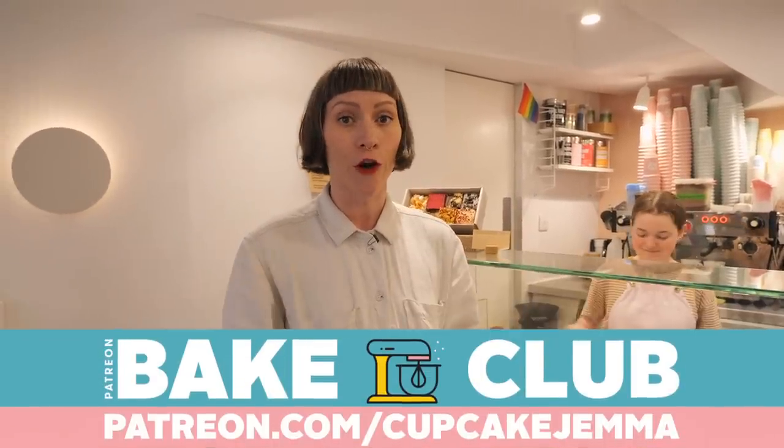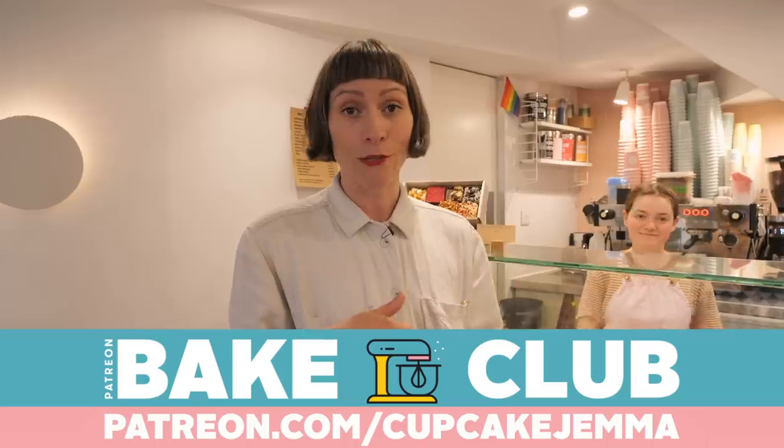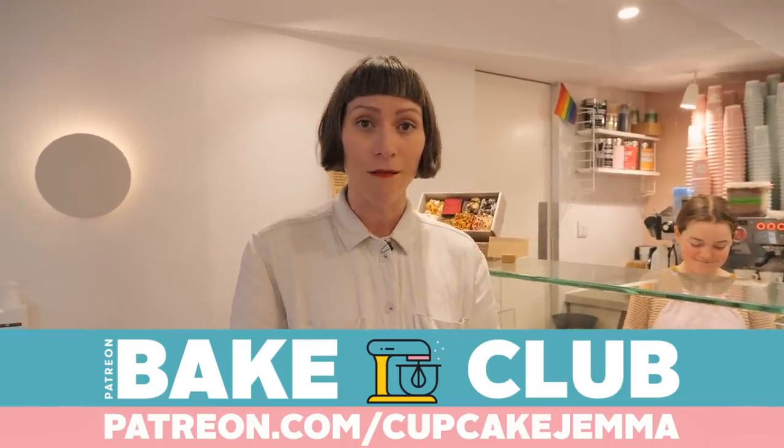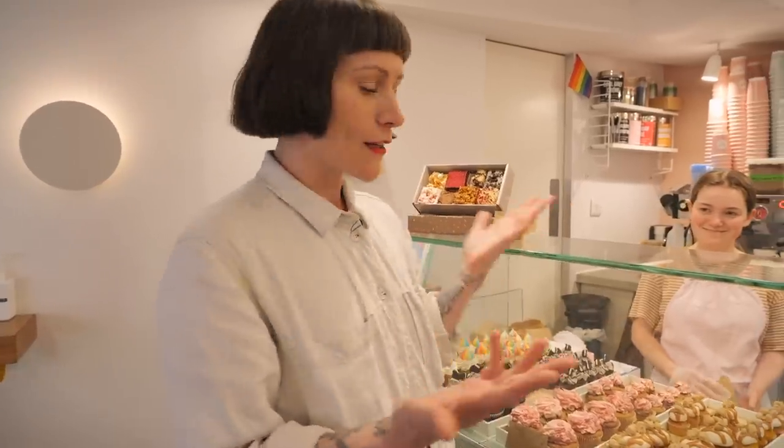You're going to see what's going on behind the scenes upstairs. But also, if you want to see some behind-the-scenes from The Bakery HQ, then head over to Patreon.com forward slash Cupcake Gem. If you sign up to The Bake Club, you'll see another behind-the-scenes video over there. Anywho, back to the shop in Soho.